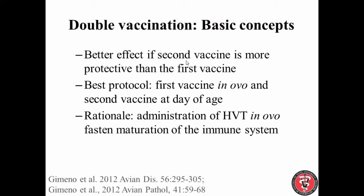When we use revaccination for Marek's disease, the effect is much better if the second vaccine is more protective than the first. So if you use HVT first, you may want to use SB1 or Rispens as the second vaccine — not HVT again. The best protocol is when the first vaccine is administered in ovo and the second vaccine is administered at the hatchery. I know many people vaccinate and revaccinate on the farm, but to optimize the effect, in ovo first followed by subcutaneous injection at the hatchery is the best protocol.